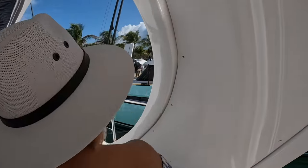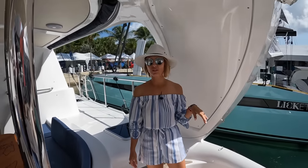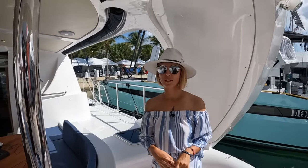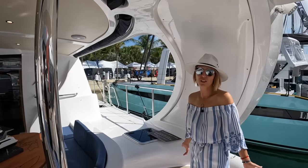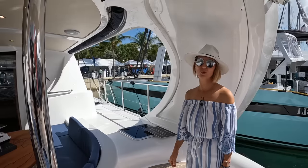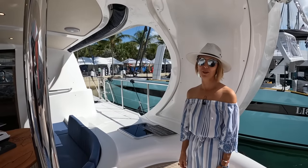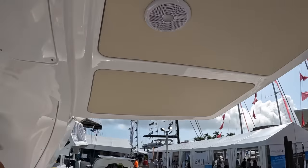What do you think of this arch? First of all, it's definitely a signature look — as soon as you see one of these, you know it's an Exquisite catamaran. But it also creates a little extra shade, it's stylish, and of course it allows you to have solar panels on top. All this extended roof here is completely covered with solar panels.